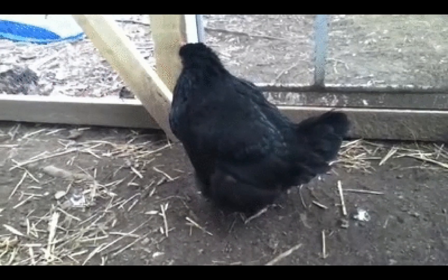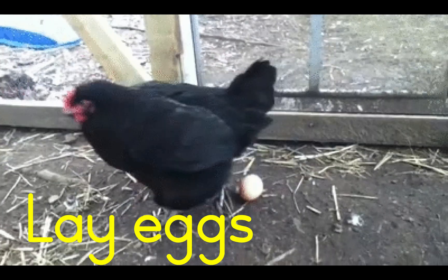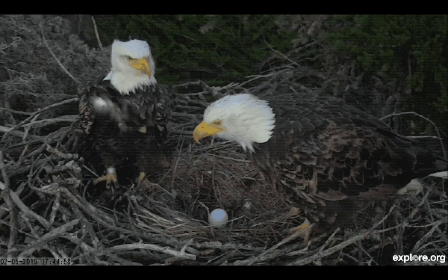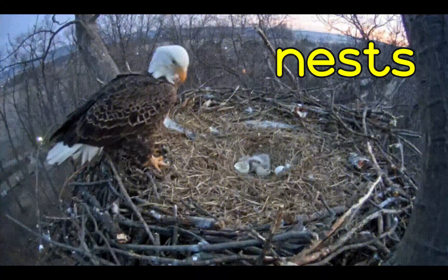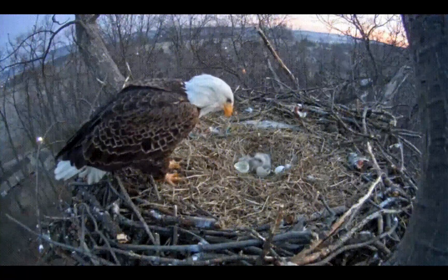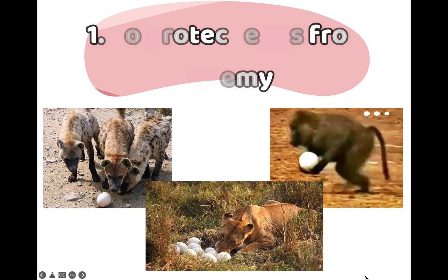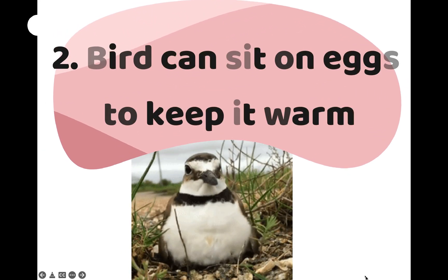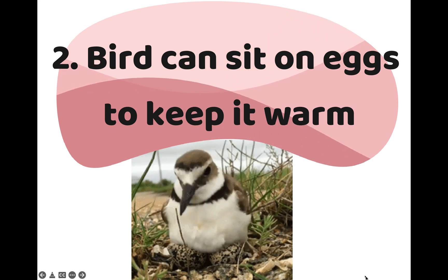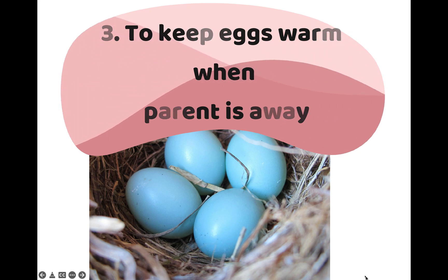All birds lay eggs. The eggs are where baby birds grow until they hatch. Most birds lay their eggs in nests. Birds build nests for several reasons: to protect the eggs from enemies, to keep the eggs in one place so that the birds can sit on them and keep them warm, and to keep the eggs warm when the parent birds are away.